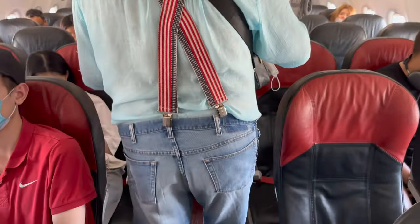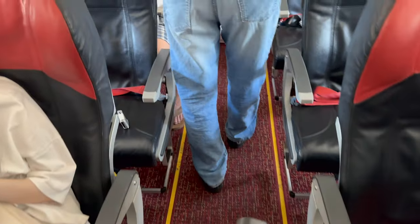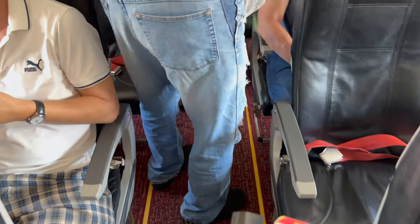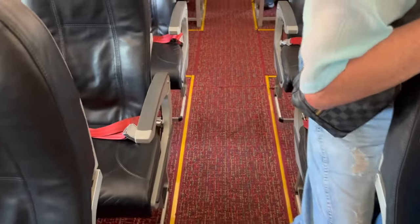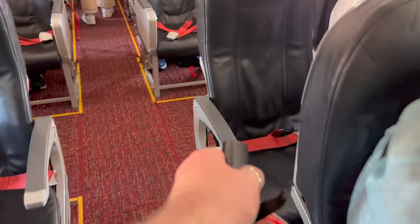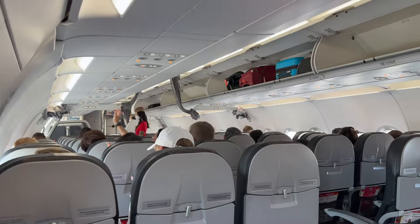I've flown with Vietjet around 40 or 50 times and I've never had a delay of more than 2 hours. Yes, I know there are plenty of more dramatic stories out there, but I do think that delays are just part of the process with low-cost carriers. If I'm paying a really cheap price for a flight, then I'll surely survive if there's a little bit of delay.